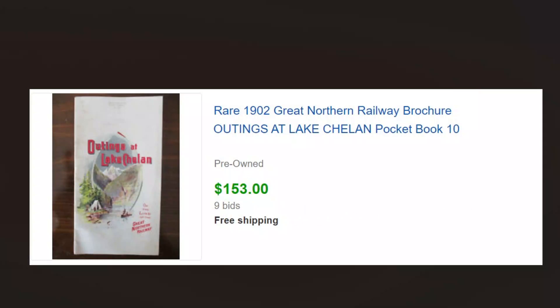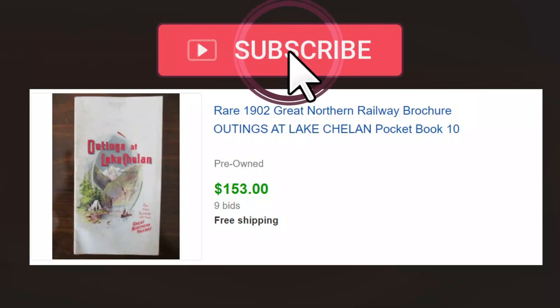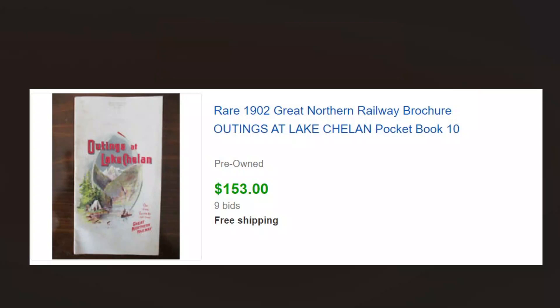Anyway, that's all I've got on this what sold video. Really do appreciate you watching. Please do subscribe, hit the little bell, give us a like, give us a comment or two — let us know what you like, what you don't like, if you'd like to see more or less of something. We'll see you on the next video. Thanks for your time.